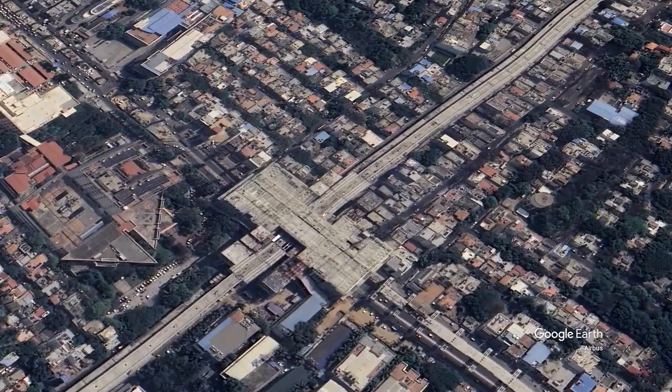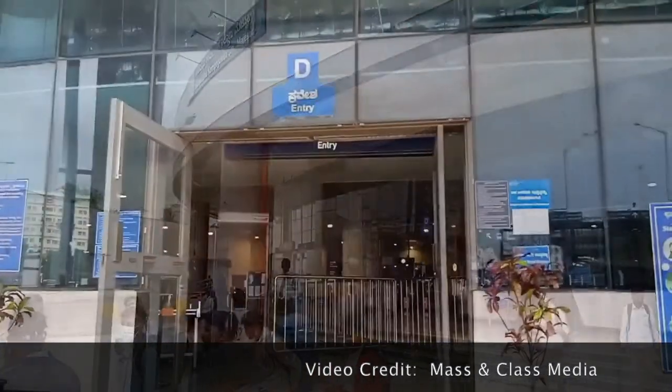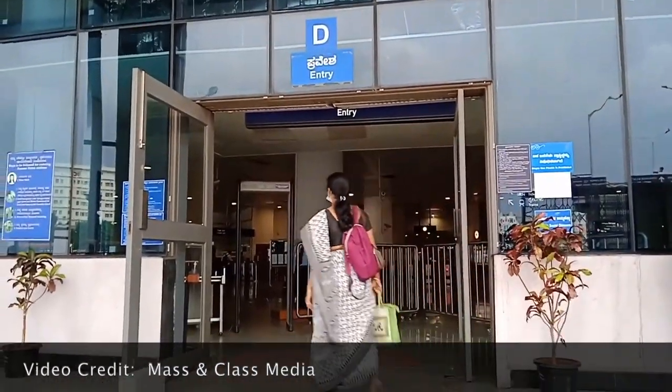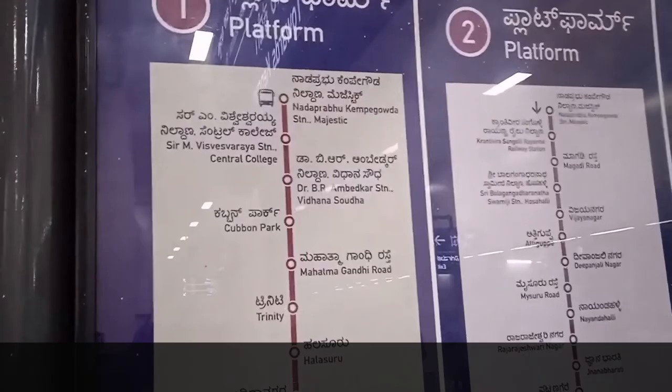All right, let's dive right in and get started. Hoping you all had the chance to visit Majestic Metro Station. Known as Majestic Station, the Majestic Metro Station holds the distinction of being the first interchange station of Namma Metro. Majestic serves as a transfer point between the purple and green lines, intersecting at a 90-degree angle.